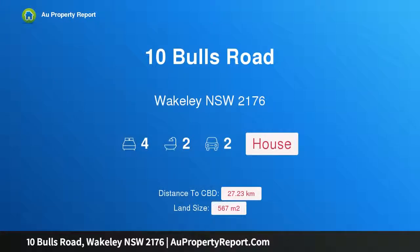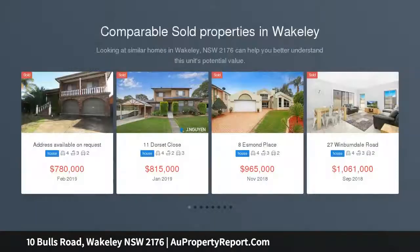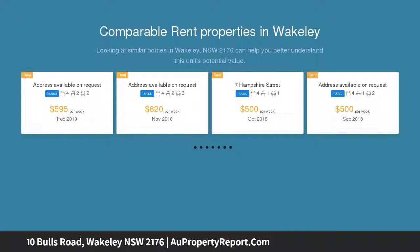Hi, I am glad to introduce 10 Bulls Road, Wakeley, New South Wales 2176 — a family home in a convenient corner block location. This immaculately presented family home has more than meets the eye, located within walking distance to Wakeley shops.